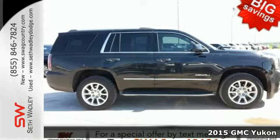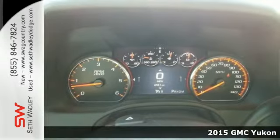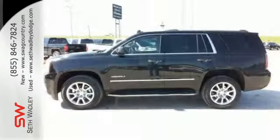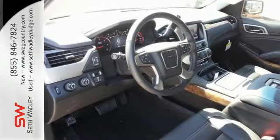Here's a 2015 GMC Yukon Denali. You can go where you want and haul what you want in this striking Yukon. From the high-intensity headlights to the front and rear parking sensors and power liftgate, this SUV is a shining example of refinement and superior utility.